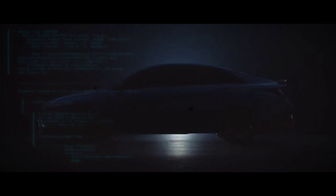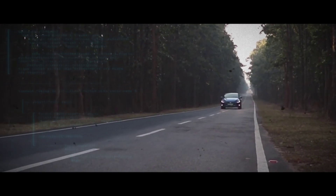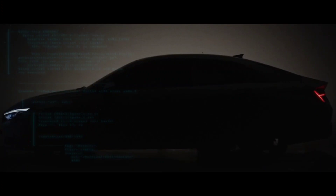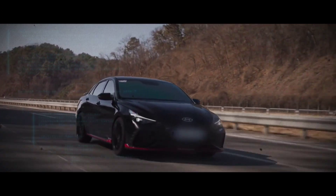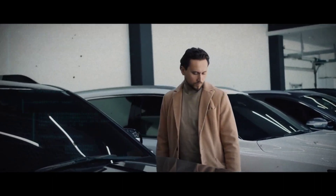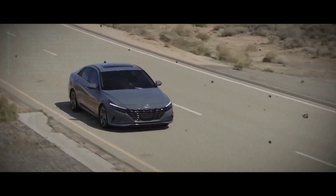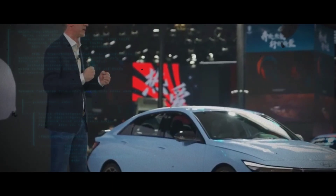Meanwhile, drivers in Korea will have access to the Elantra N, while Australian car enthusiasts can get their hands on the i30 Sedan N. It's clear that this car is poised to make a big splash in the automotive world, and with its impressive design, cutting-edge features, and unparalleled performance capabilities, it's not hard to see why. Whether you're a fan of sporty sedans or just looking for a thrilling driving experience, the updated Elantra N is definitely a vehicle to keep your eye on. What do you think about this vehicle? Let us know down in the comments section.